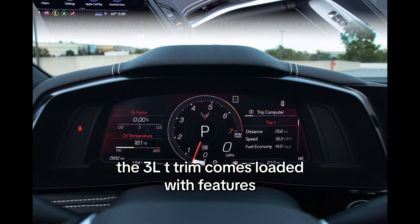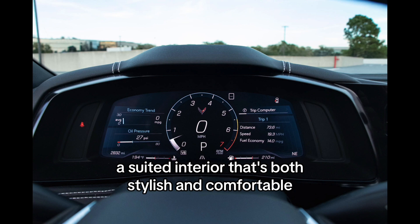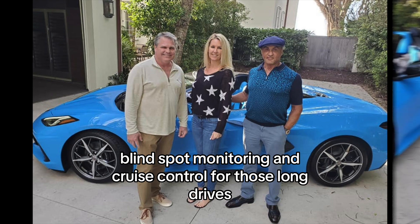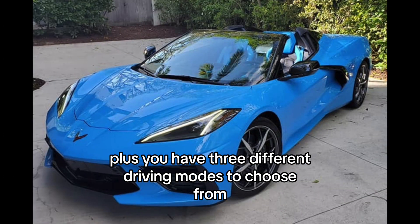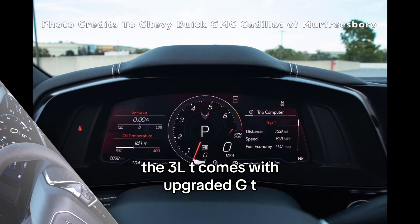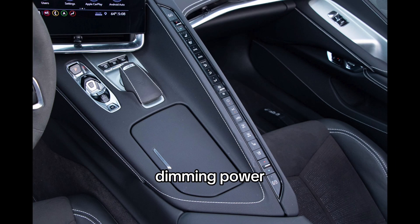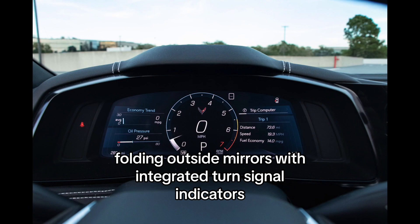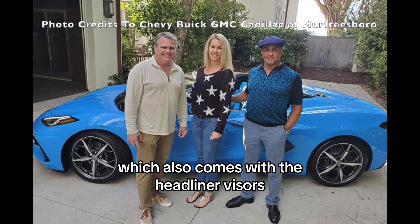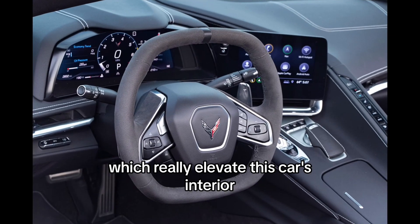The 3LT trim comes loaded with features. You'll get front and rear cameras for added convenience and safety, a suede interior that's both stylish and comfortable, blind spot monitoring and cruise control for those long drives. Plus, you have three different driving modes to choose from. The 3LT also comes with upgraded GT2 bucket seats, body color heated driver-side auto-dimming power folding outside mirrors with integrated turn signal indicators, and the suede microfiber wrapped upper interior package — which includes the headliner, visors, A-pillar trim, and trim above the windshield and rear window — really elevating this car's interior.